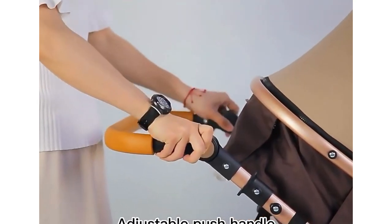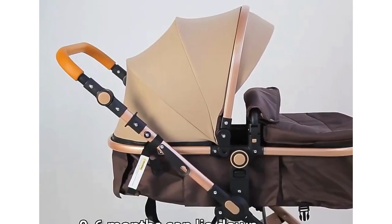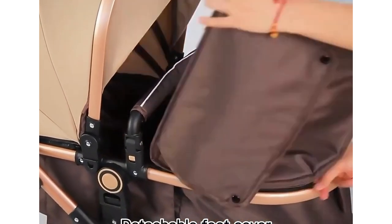Rubber Wheels with Greater Wear Resistance and Free Inflation are bicycle-like. Eco-friendly Textiles are resistant to tearing and punctures. The anti-rust aluminum alloy frame's triangular design makes it stable.